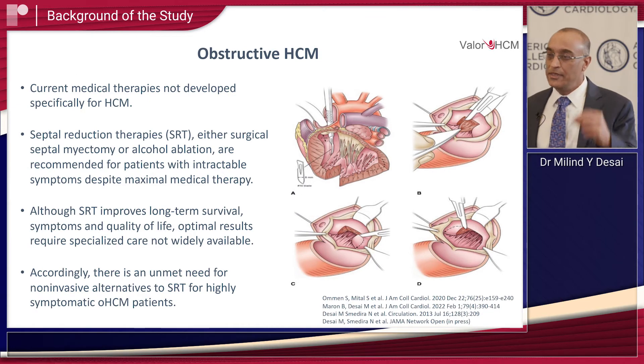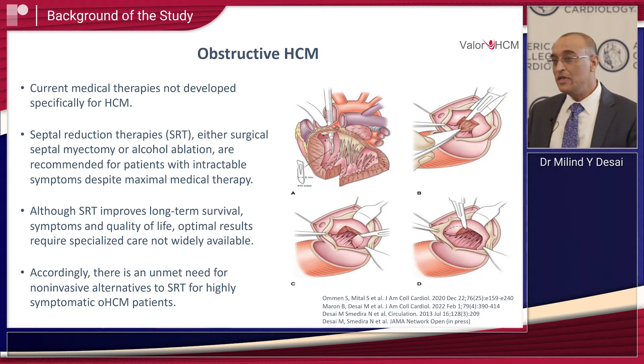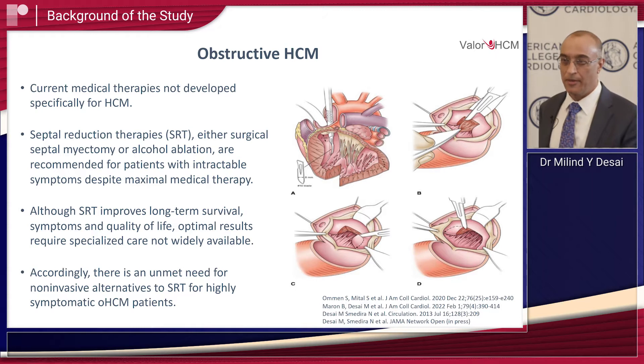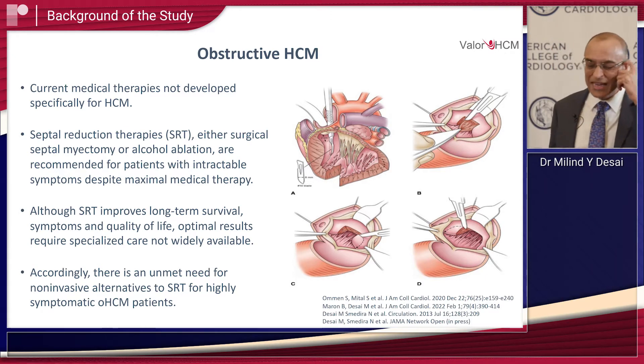Current medical therapies were not designed specifically for this purpose — we serendipitously got to using them in this context. Over the years, septal reduction therapy techniques have evolved, including surgical myectomy as well as alcohol septal ablation. These are highly effective techniques that help reduce gradient and improve symptoms and quality of life, but you need to be at a highly experienced center, and not enough of them exist. So there is clearly an unmet need to expand the available therapies for patients with highly symptomatic obstructive HCM.